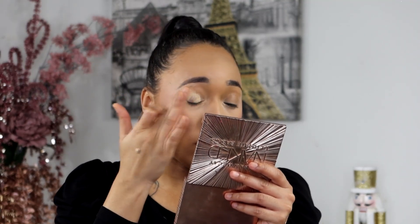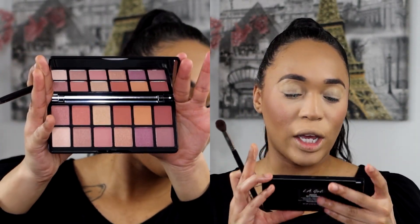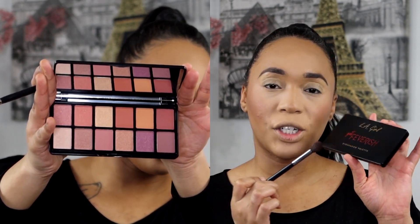Now we're going to switch gears and start on our eyes before finishing the rest of the face. For our eyes I'm going to use the Milani eyeshadow primer first. Then we picked up the LA Girl Get Feverish Eyeshadow Palette — let's get into it!